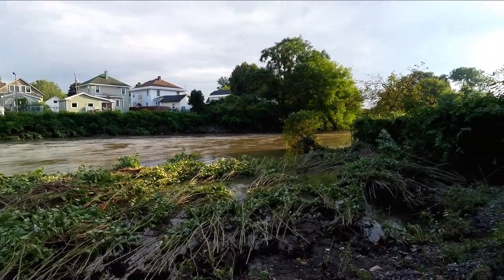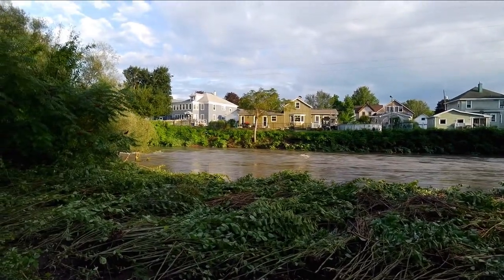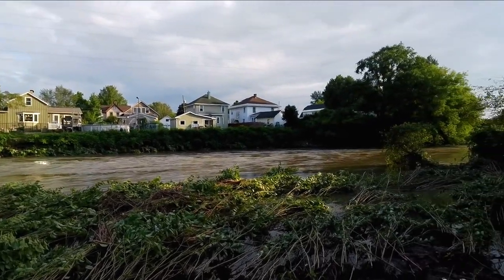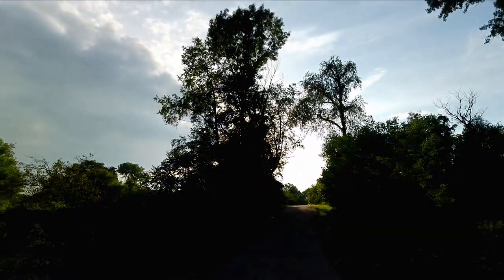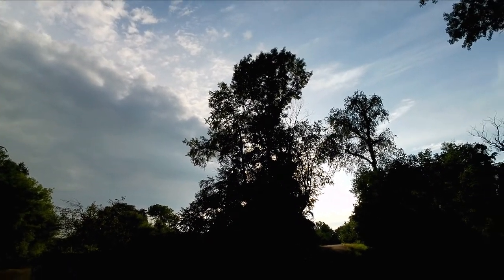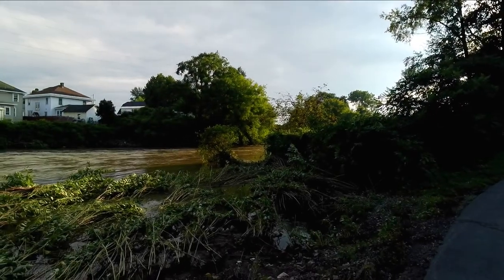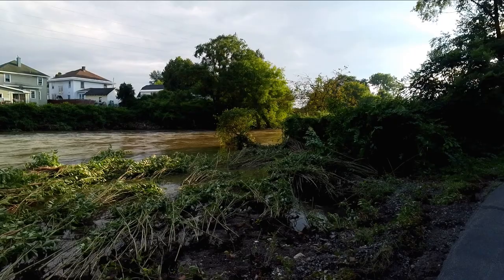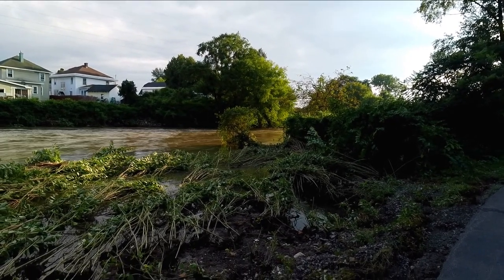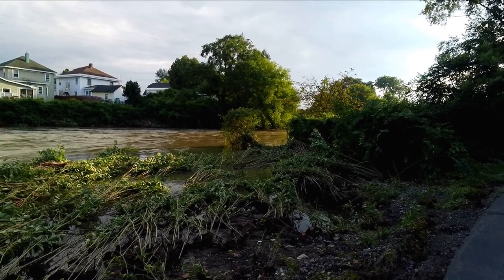The river is still up pretty high. You've got the homes in the back, but they were up on a cliff, so they were spared. But there's a moon over there, blue sky out for the time being. Might get a thunderstorm tonight, but I don't think we've got to worry about flood stage again. Like I said yesterday, the water went down pretty fast — because it didn't rain at all for the night.